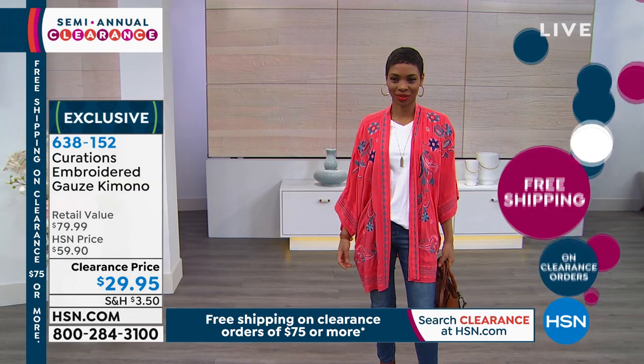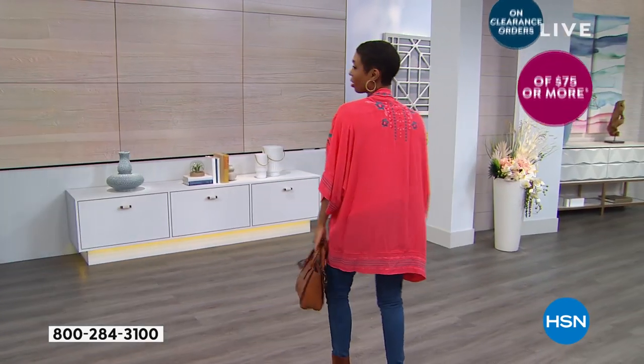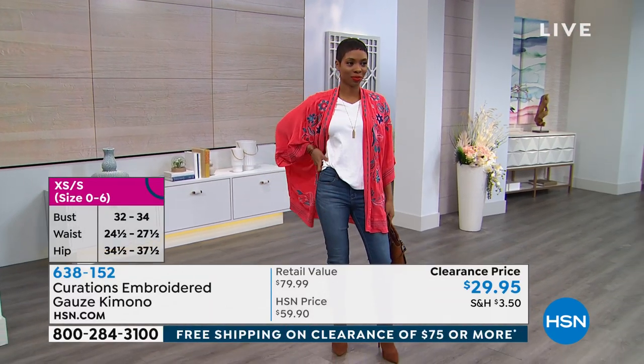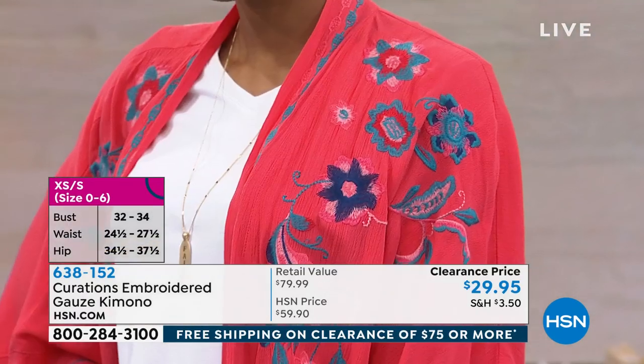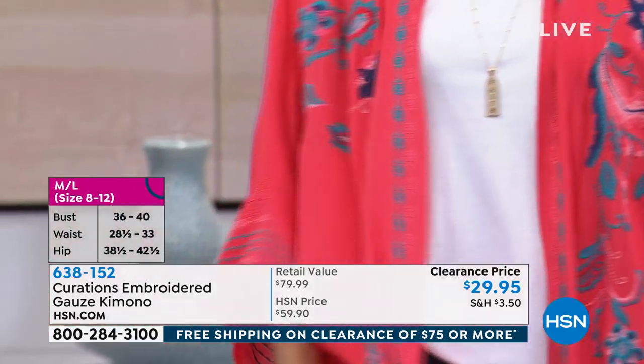It's made to be loose and generous. It kind of has its own spirit about it, too. If you'll notice on Shay there, she just has that white tee and those jeans. This kimono takes care of all the fashion. When you throw this on, you look like you know everything about what's hot and trendy and in fashion — and all I did was put on the kimono.